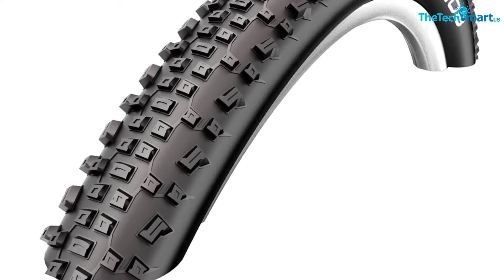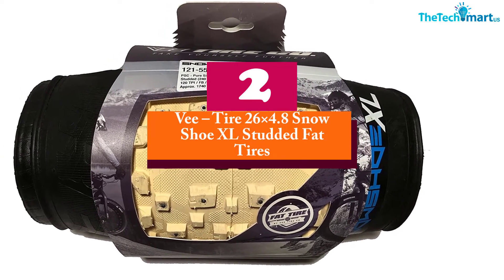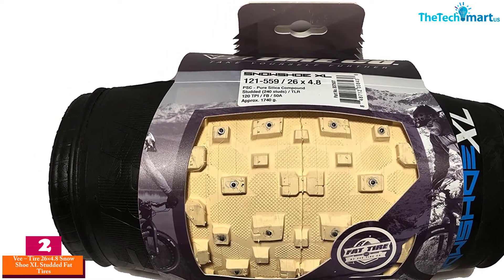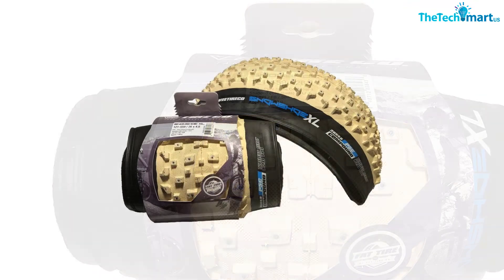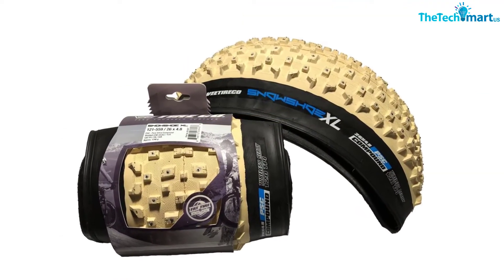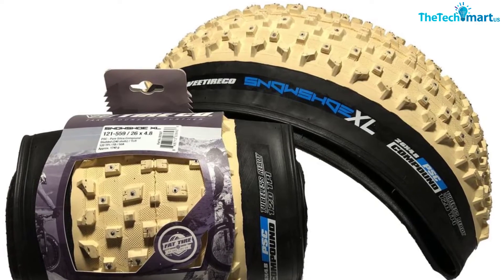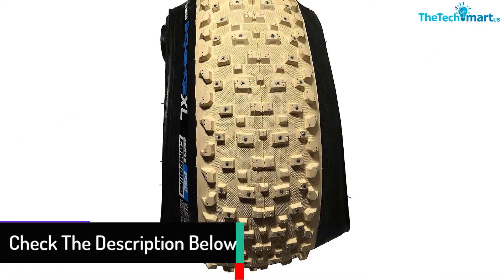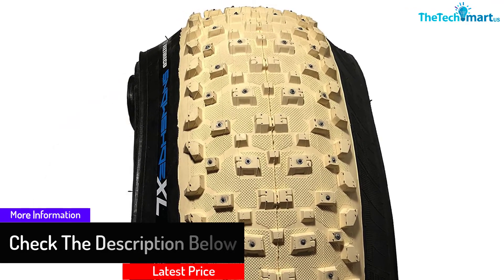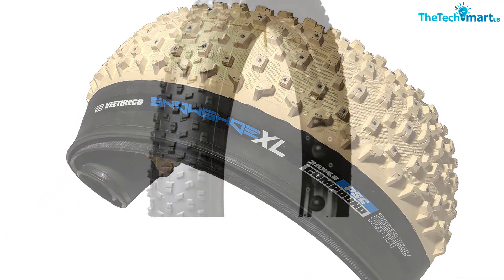At number two, we have the V Tire 26x4.8 Snowshoe XL Studded Fat Tires. If you are looking for a fat studded tire, this is a great choice. It comes pre-studded with 240 carbide tip studs that can dig into a range of terrains, making it suitable for snow or ice. The tire also includes specialty tread grips designed for loose and all-weather terrain. It weighs 1,740 grams and features a folding bead type for versatility and durability.